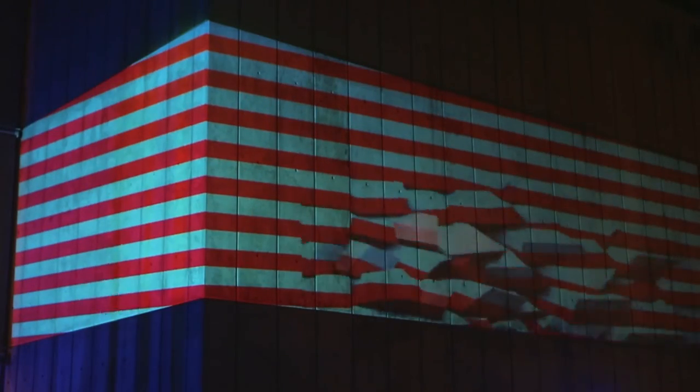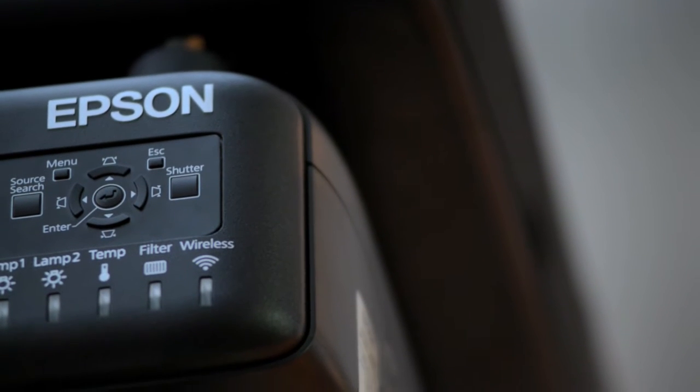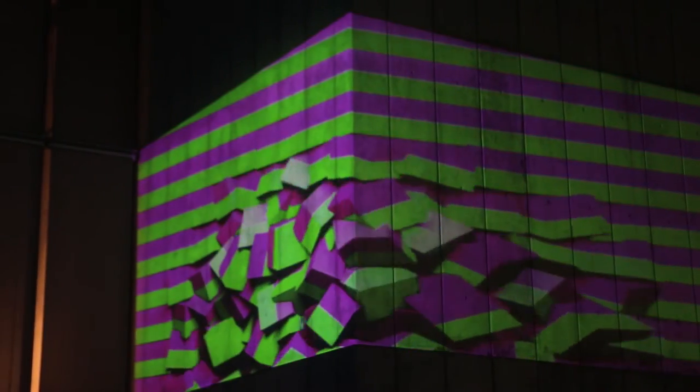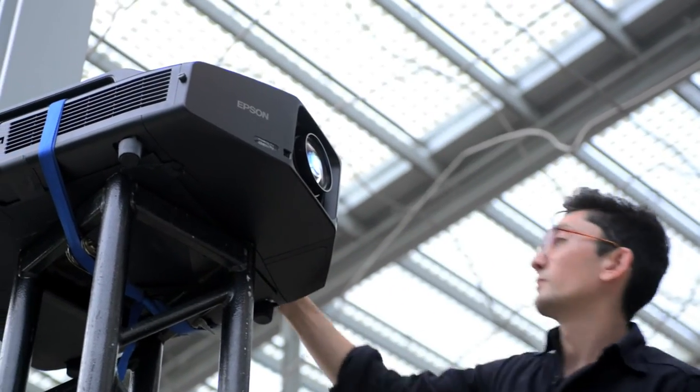Projection mapping is an ever-changing thing — it's really evolved a lot. What makes it special is the very specific interplay and communication with the surface you're projection mapping onto. We've really chosen Epson as the specific brand to go forward with, because they seem to have the brightest colors within their class.